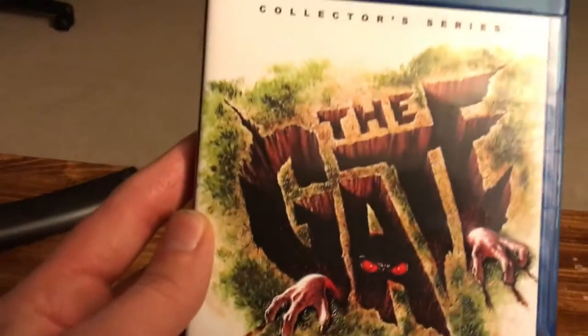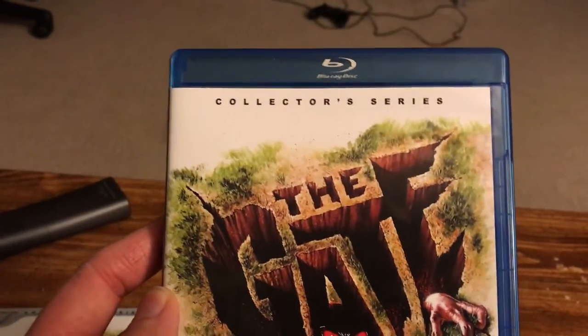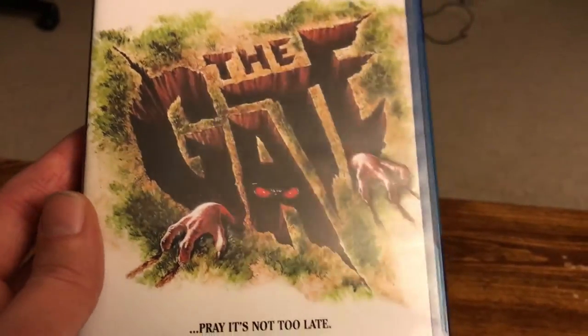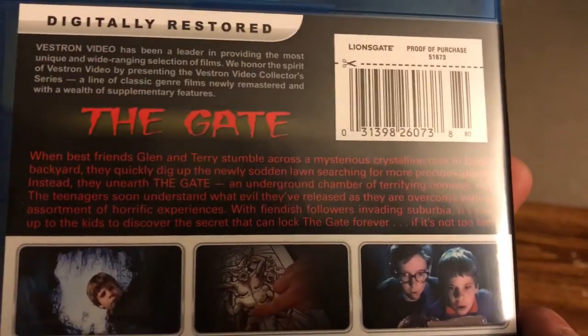There's the slipcover again — number eight in the Vestron series. Here's the inside case; the only difference is the same 'Collector Series' text up top, and the same 'Pray It's Not Too Late' tagline on the back, same as the slipcover.